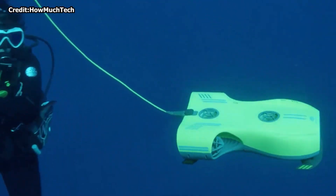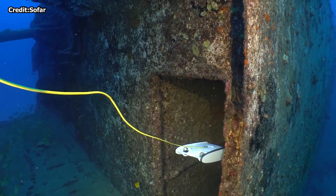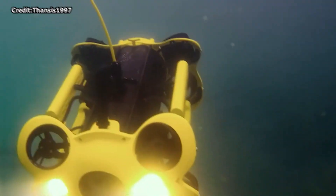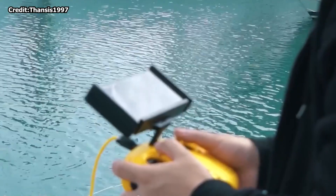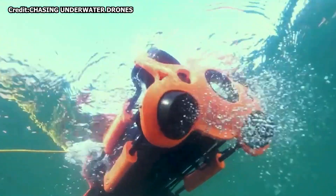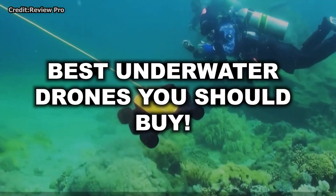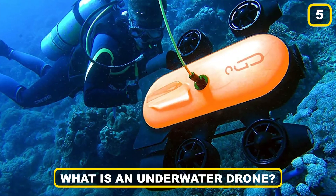Welcome back to our channel! While finding an underwater drone may appear to be a tiresome job, there are a few things to look for. These underwater ROVs, remotely operated vehicles, were once exclusively available to experts, but today you can purchase them at a reasonable price for personal usage and exploration. Here's a thorough guide on how to find and know the best underwater drones you should buy.